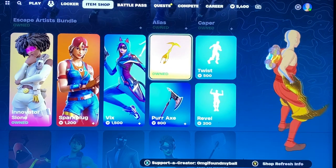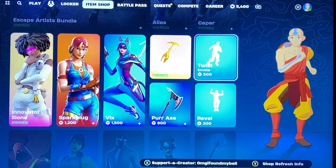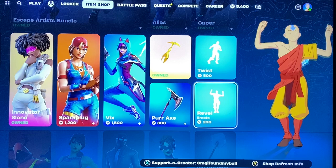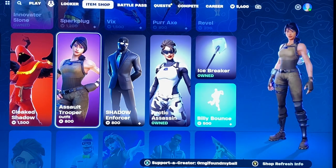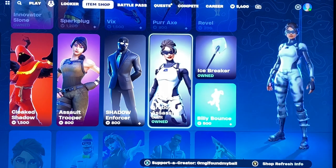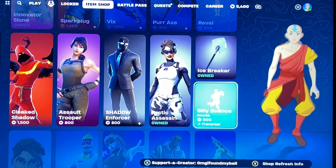The Archaeo Scythe, which I'm pretty sure goes with Innervator Sloan, Twist, Ravel, the Purr Axe which goes with Vix, Cloaked Shadow, Assault Trooper, Shadow Enforcer, Arctic Assassin, Icebreaker Pickaxe, and the Billy Balance traversal.